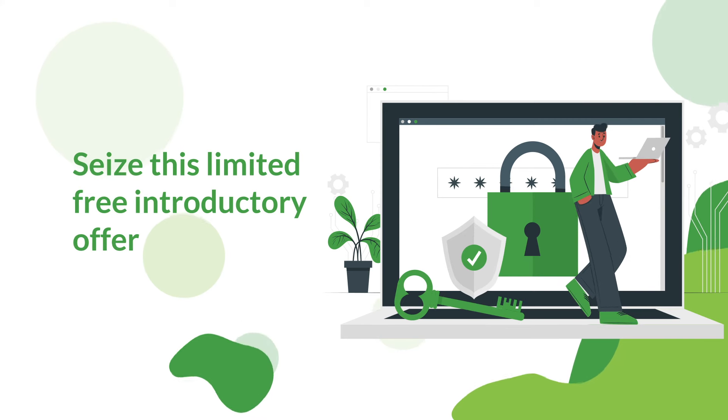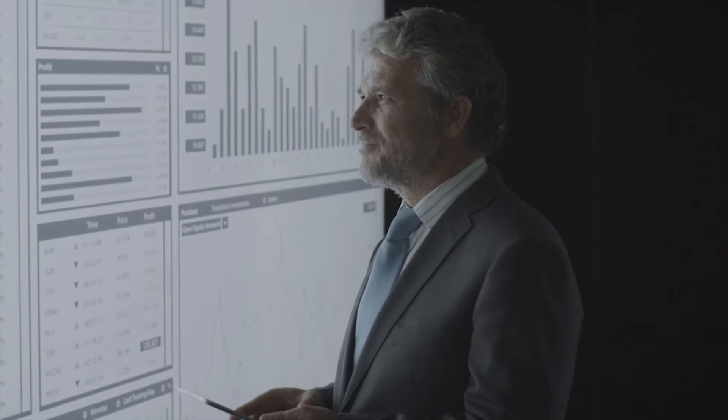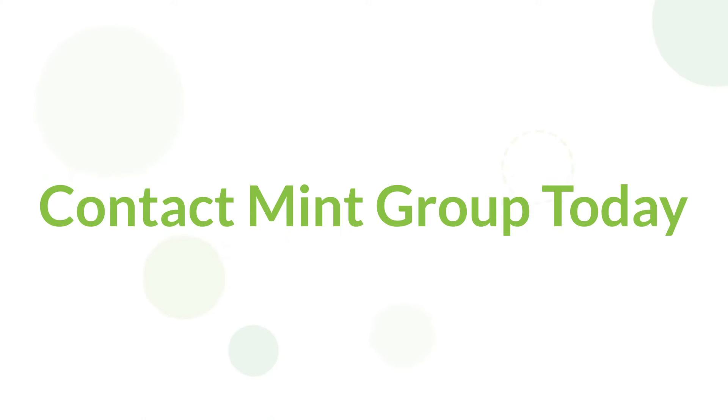Seize this limited free introductory offer and optimize your Microsoft licenses, security, and usage today. The Microsoft License Optimizer Suite — tailored for efficiency, crafted for all industries. Act now and stay ahead in the game. Contact MintGroot today.